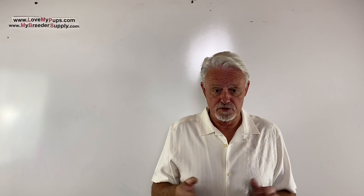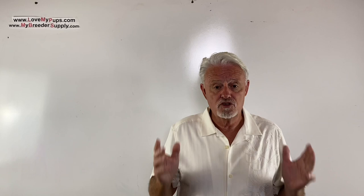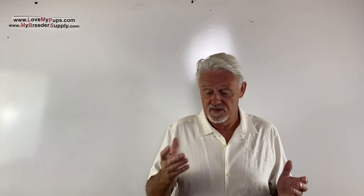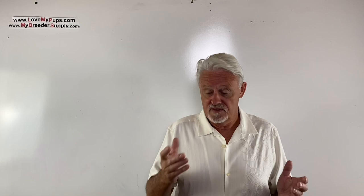Thanks for watching. I really appreciate subscribers — it encourages me to make more of these videos. Disclaimer: I am not a vet and not a licensed medical professional. I'm purely a person who has been breeding dogs for the last couple of decades. Any information from this video is used at your own risk and should not be used as a substitute for advice from your veterinarian. I hope you enjoyed the video.